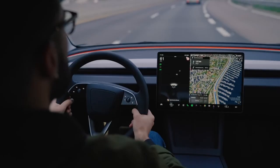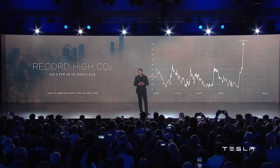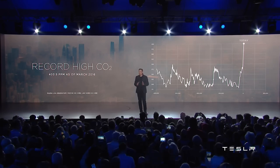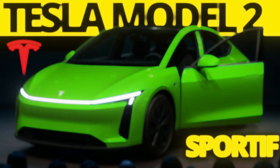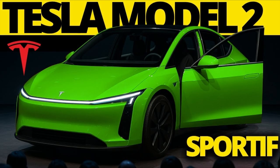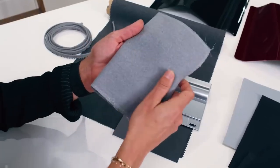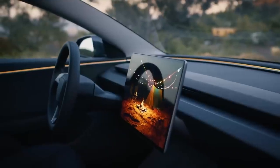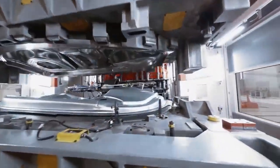By offering ultra-fast charging, consistent range, and a reliable charging network, Tesla removes barriers that prevented many consumers from switching to electric vehicles. This strategy has the potential to accelerate the global energy transition, putting pressure on competitors that still rely on fragmented solutions. Tesla also sets itself apart by its ability to communicate innovation clearly: Elon Musk and his team don't just launch products, they create narratives that capture the public's imagination, presenting the Model 2 as a promise of an affordable and sustainable future.